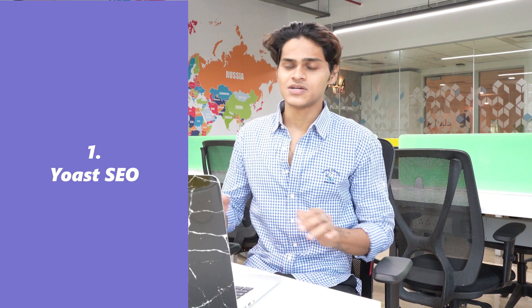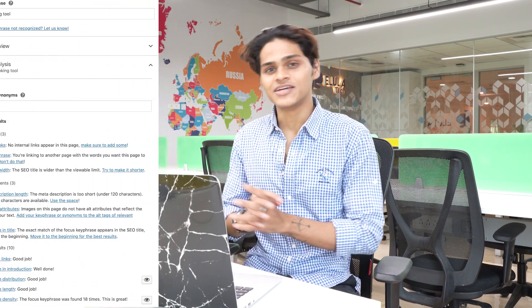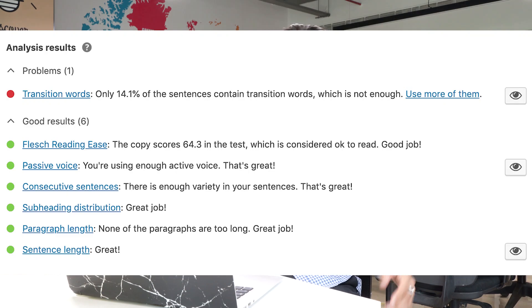Now finally at number 1 we have Yoast SEO. Yoast SEO is a very popular plugin — it is the number 1 WordPress plugin when it comes to search engine optimization. It basically helps you create SEO-friendly content by optimizing your posts with desired key phrases. It gives you suggestions and recommendations to improve your posts, and also improves your website's ranking on the search engine.